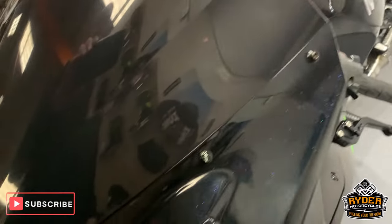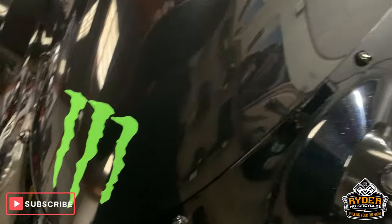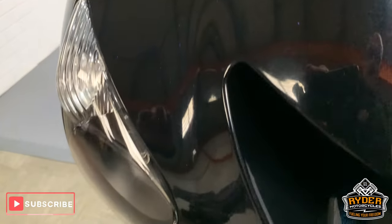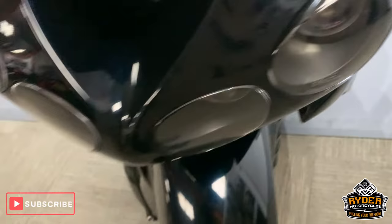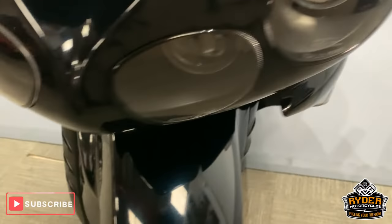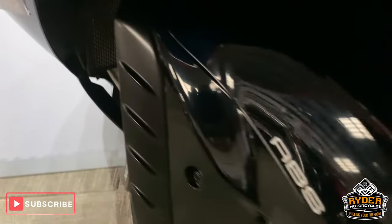So this is a brief video just to show you around the bike. Starting off at the front, got a real dark screen — it's really, really dark there. Coming down, really nice sparkle in that paintwork, it's really good condition. Nice headlights.